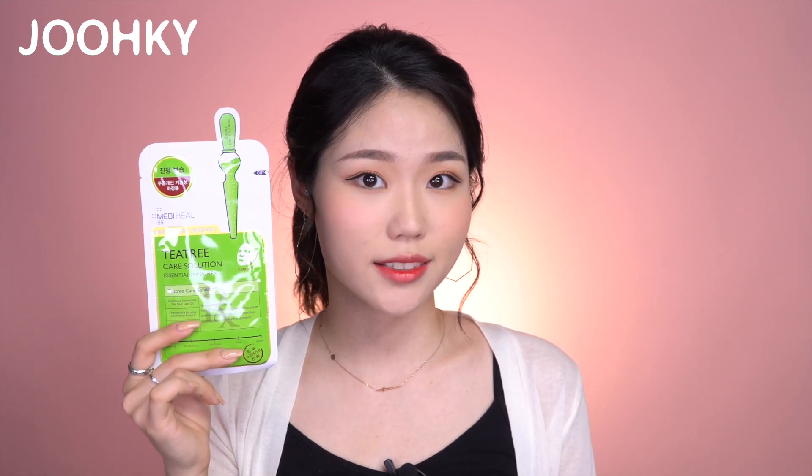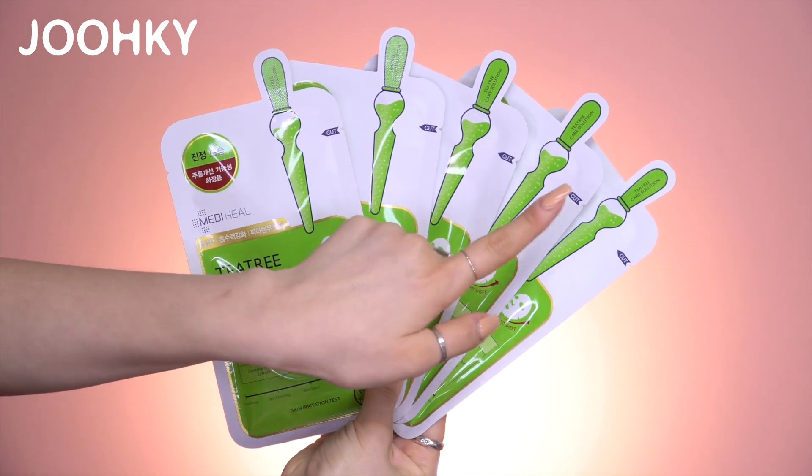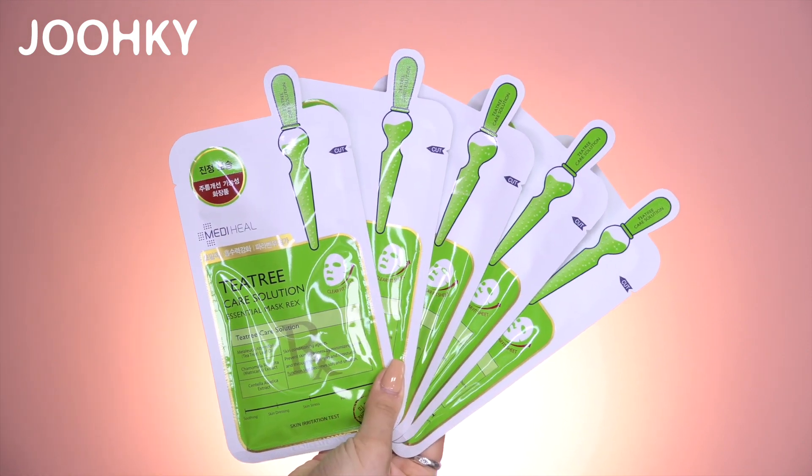The fifth product I have here is the Medihill Tea Tree Mask Pack. I think most of you guys know this product since BTS has been advertising this mask pack, and it was also awarded first place in the 2018 Beauty Award for mask packs. I've been consistently using this mask pack for a long time, because I choose to only use products that contain tea tree extract. There are six mask packs inside the box — I have five because I already used one. This mask pack's essence is really light, moisturizing, and makes my skin feel calm.